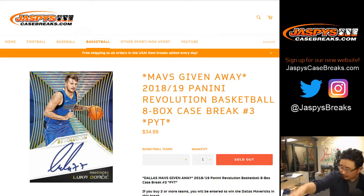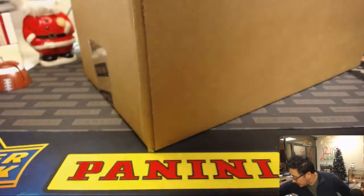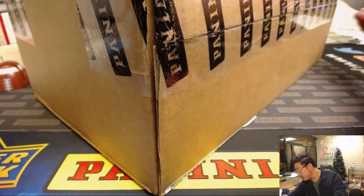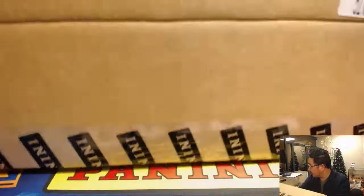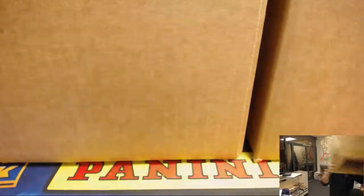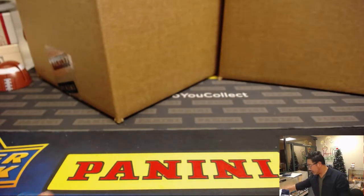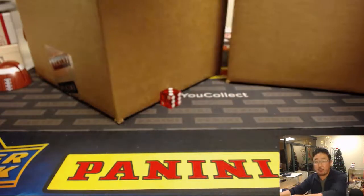All right, there's the printout. Let me switch screens and let's see which eight-box inner we're going to do out of this fresh master case. One, two, three for the left side; four, five, six for the right side. Using this guy here — three — one, two, three for the left side. This will be for break number four. Pick your team.